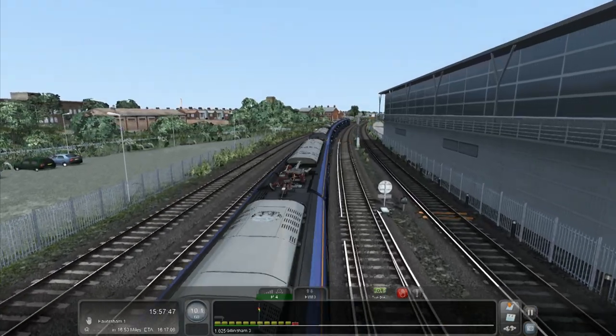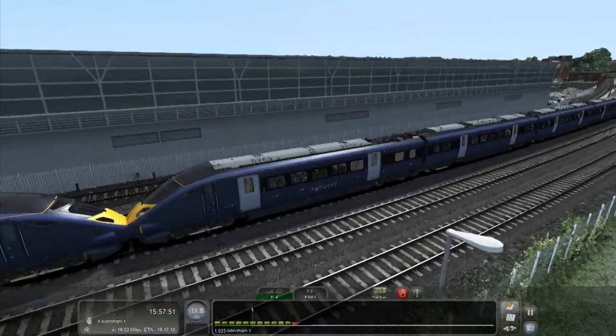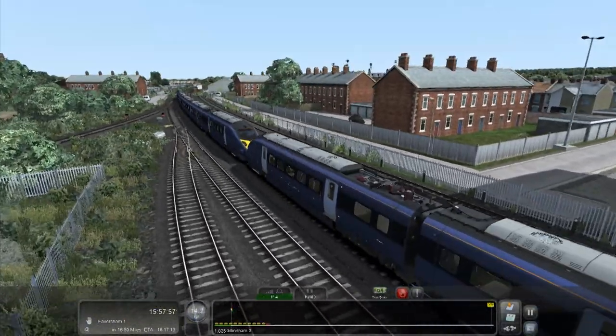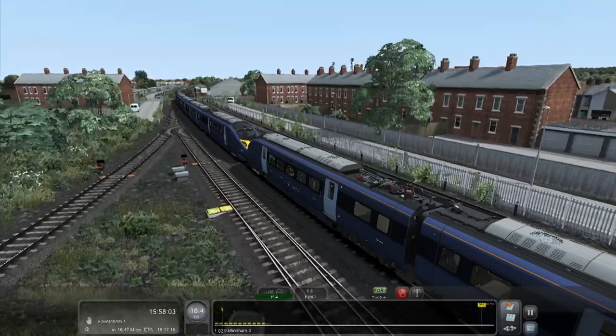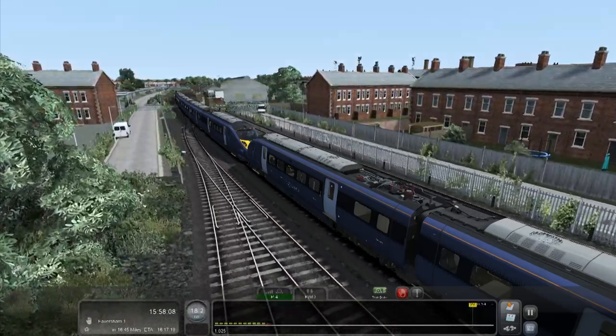This is an awesome scenario - oh my god. I think I've broken Train Simulator's physics. It's his own fault - he was stuck, he wasn't moving, he was in my way, so I had to ram him. That's just how it works.